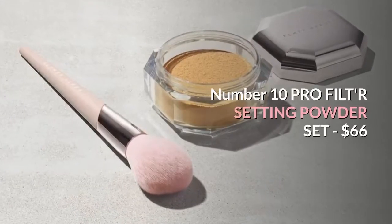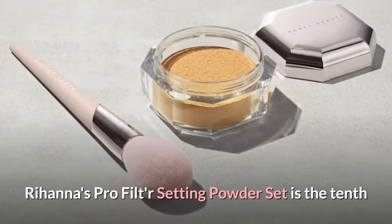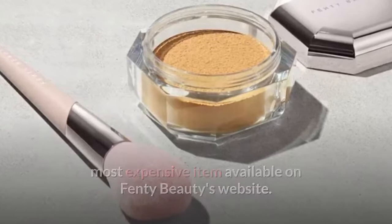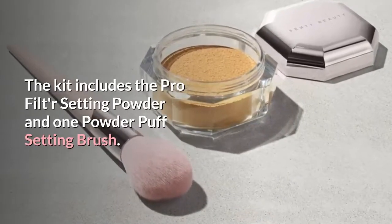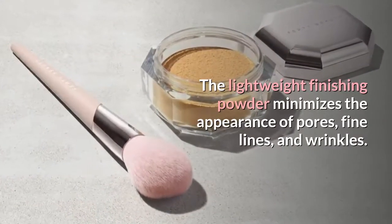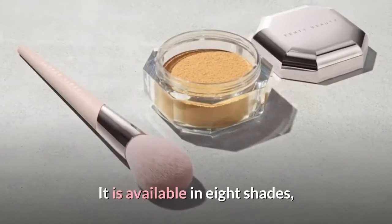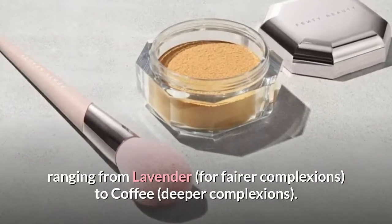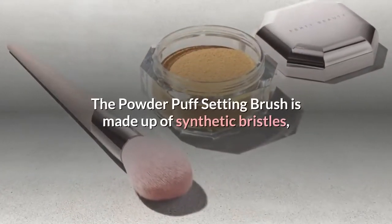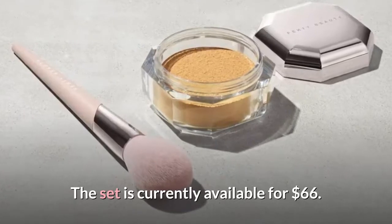Number 10: Pro Filter Setting Powder Set, $66. Rihanna's Pro Filter Setting Powder Set is the 10th most expensive item available on Fenty Beauty's website. The kit includes the Pro Filter Setting Powder and one Powder Puff Setting Brush. The lightweight finishing powder minimizes the appearance of pores, fine lines, and wrinkles. It is available in 8 shades, ranging from lavender for fairer complexions to coffee for deeper complexions. The Powder Puff Setting Brush is made up of synthetic bristles, which should make applying the powder a breeze. The set is currently available for $66.